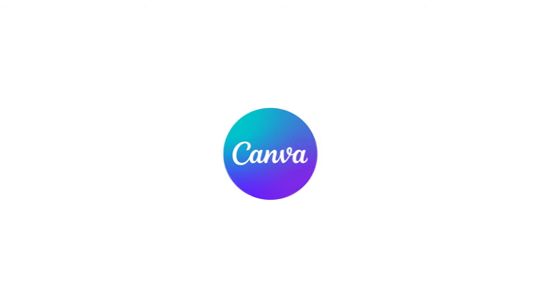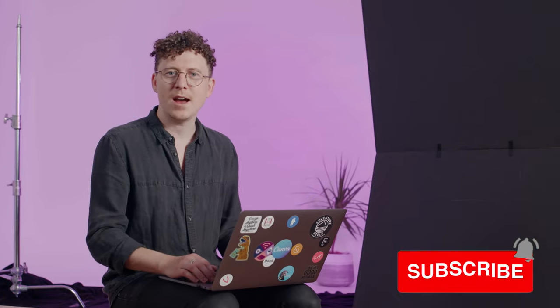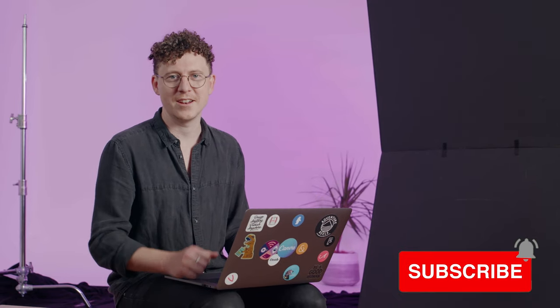Thanks so much for watching. I hope you found this useful and I'll see you in the next video. Did you learn something? Why don't you hit subscribe — maybe even a like. Thanks for watching and I'll see you in the next one.